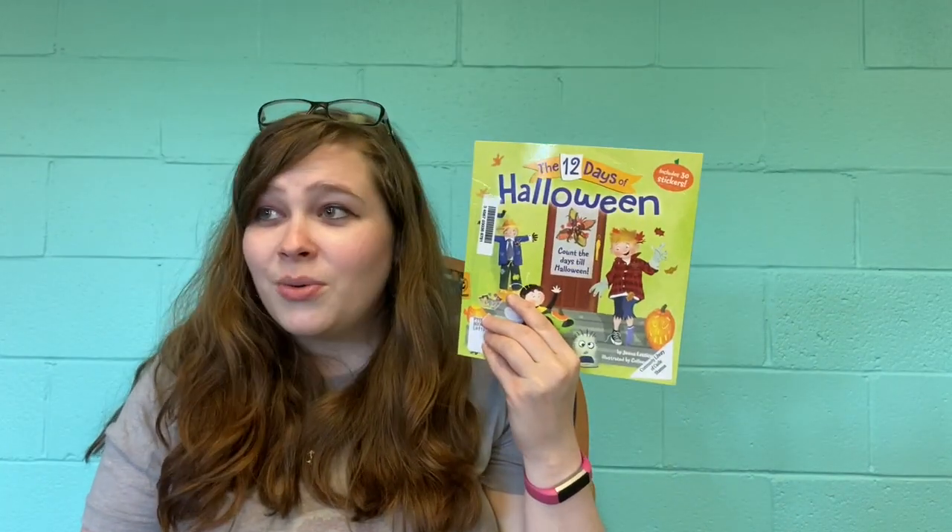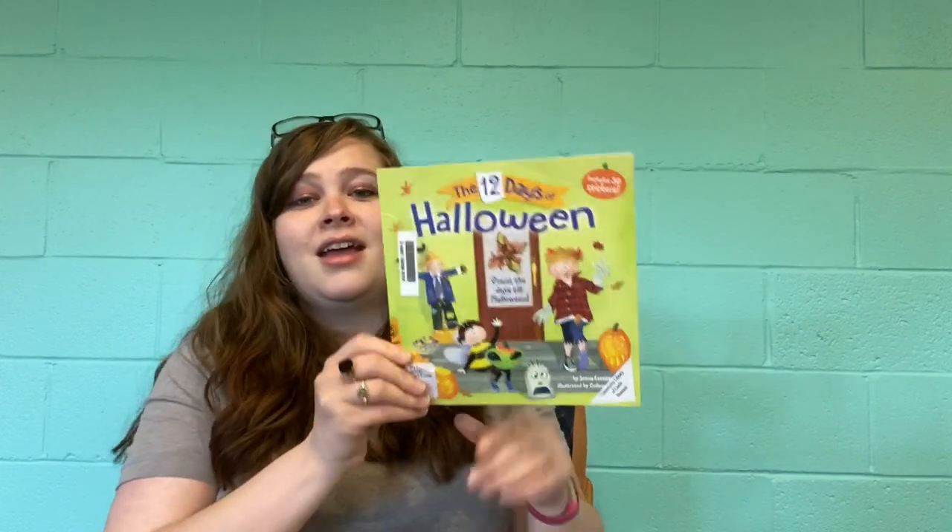Hi everybody and welcome back to Virtual Storytime at the Castle Shannon Library. We are doing another Halloween Storytime today — this is going to be our last Halloween Storytime. You may have heard of the 12 Days of Christmas, but have you ever heard of the 12 Days of Halloween? We are going to read this book called The 12 Days of Halloween by Jenna Lettice, illustrated by Colleen Madden, and we can count down the days till Halloween, which is not too much longer now.